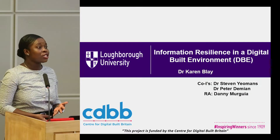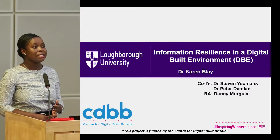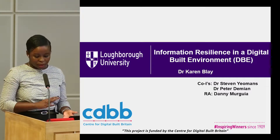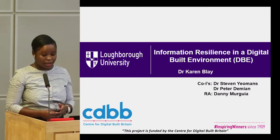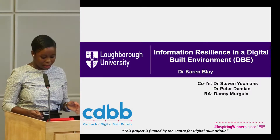This research was set out to identify the threats, the capabilities and the requirements that are needed to assure information quality in the midst of threat during asset delivery — that is design, construction and operation.